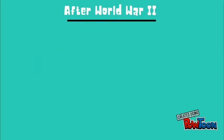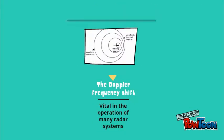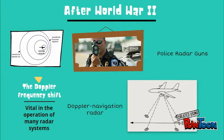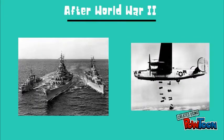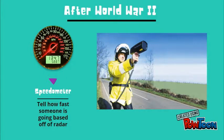Although it had delayed, the Doppler frequency shift and its utility for radar were known before World War II. Some examples of the Doppler effect are police radar guns and Doppler navigation radar to measure the velocity of the aircraft carrying the radar system. Police officers also use pedometers to tell how fast someone is going based off of radar technology.